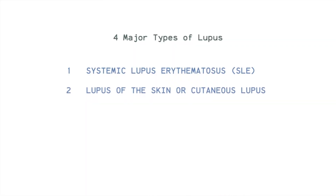The next type of lupus is lupus of the skin, or cutaneous lupus. It has its own major type because once you get lupus of the skin, it doesn't necessarily mean that you have SLE. But 5% of the people who have lupus of the skin tend to get SLE in the future.